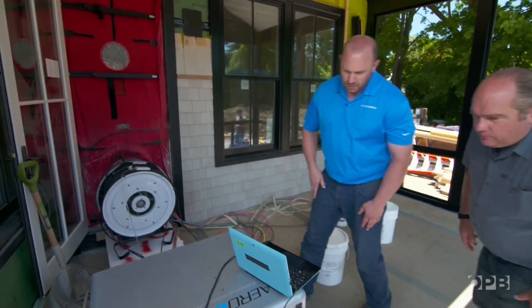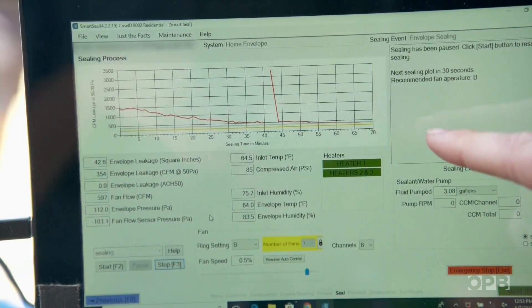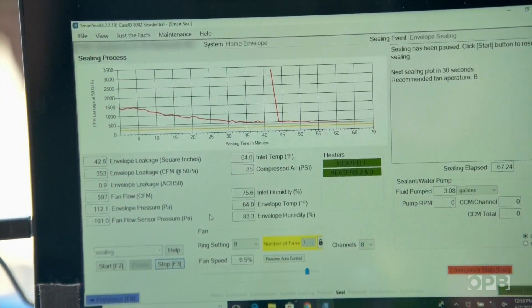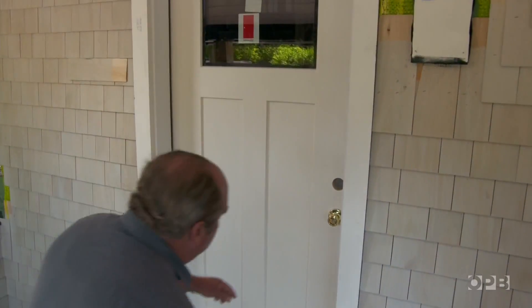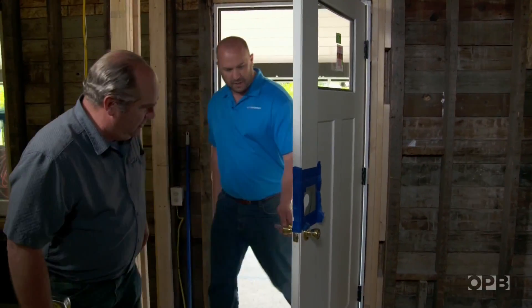It's been about an hour. How'd we do? We are down to one ACH 50. Wow — so we started at 3.8, just under four. That means we can have smaller heating and cooling equipment — we can right-size the mechanicals. Let's go check the door. It's almost completely blocked off. That is really cool.